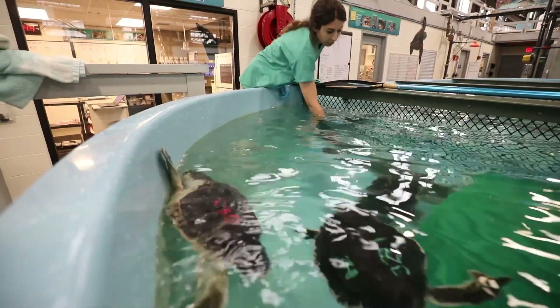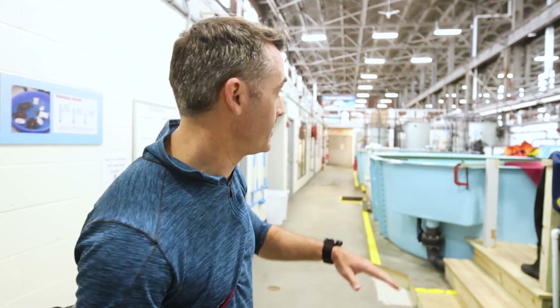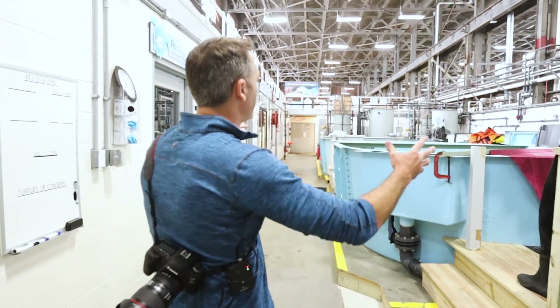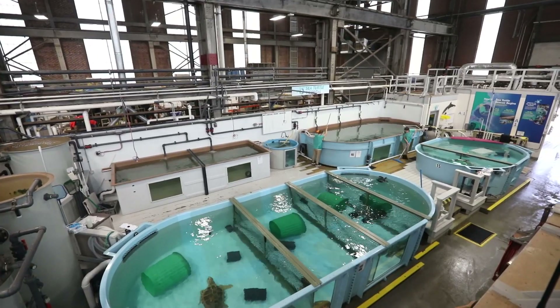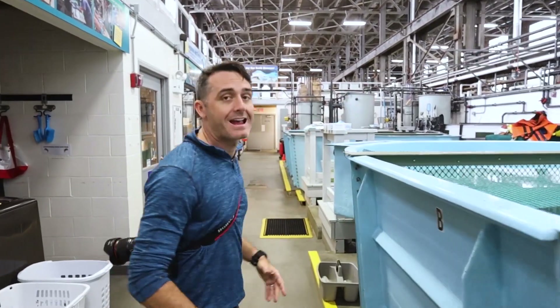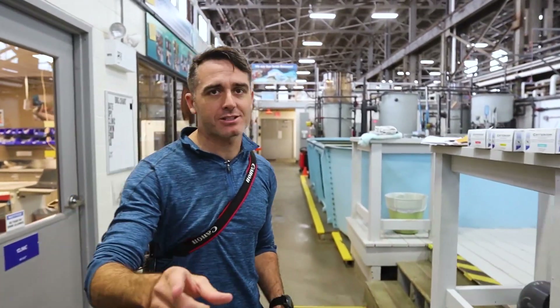We're here at the New England Aquarium's Sea Turtle Hospital. This is where all the sea turtles who are cold stunned come in — they treat them to get them back into the wild. What you can see here is a whole bunch of treatment tanks. They've got Kemp's Ridley sea turtles in here, they've got loggerhead sea turtles in here, and a huge, huge sea turtle named Munchkin. I'll get to her in a second.